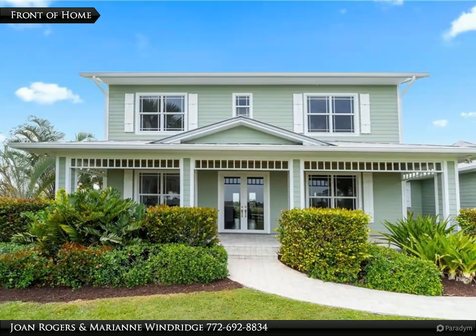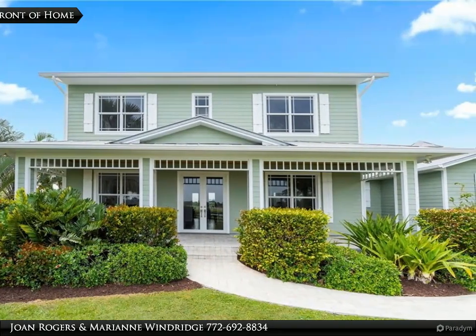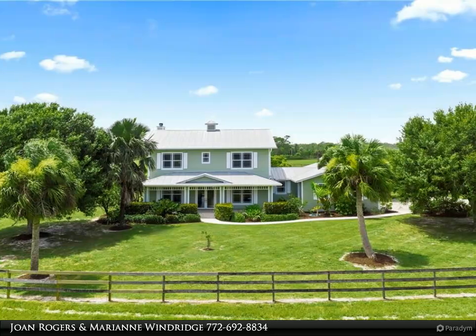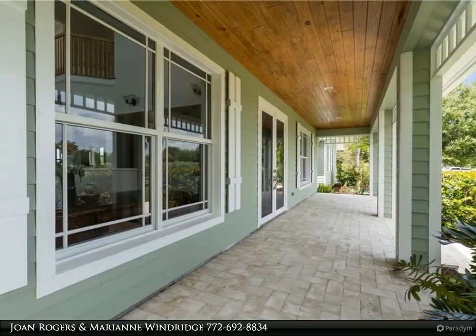This Berkshire Hathaway Home Services Florida Realty property video is presented by Joan Rogers and Marianne Windridge. This custom CBS Key West style home on 20 acres is located in the gated community of Trailside and offers tranquility and privacy within 30 minutes of the city of Stuart and Jupiter.